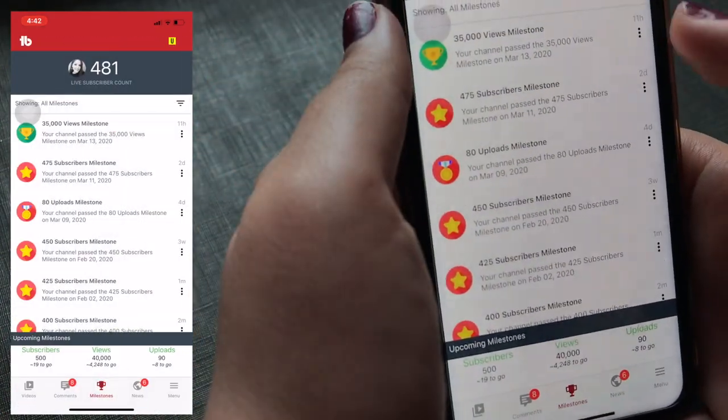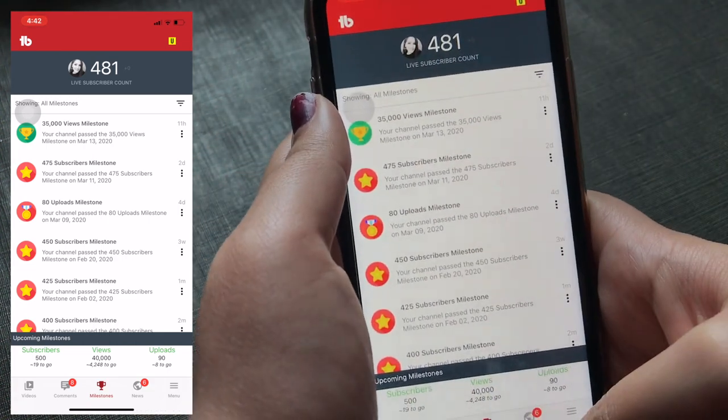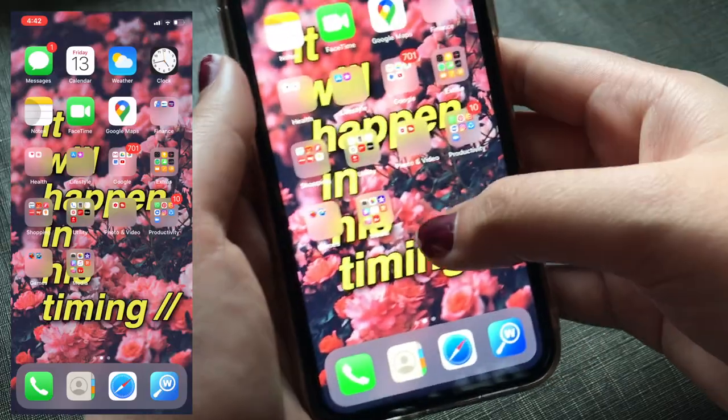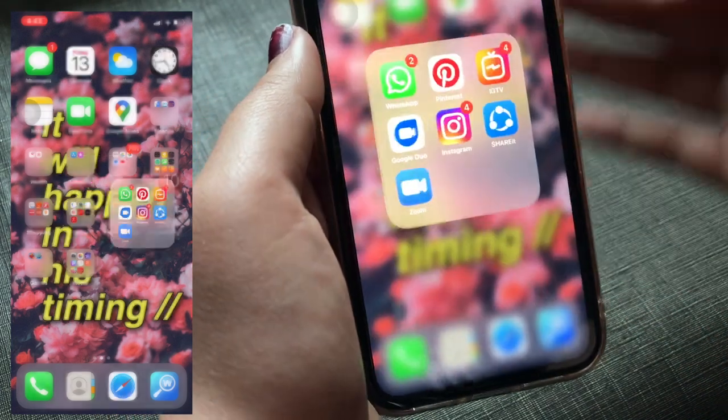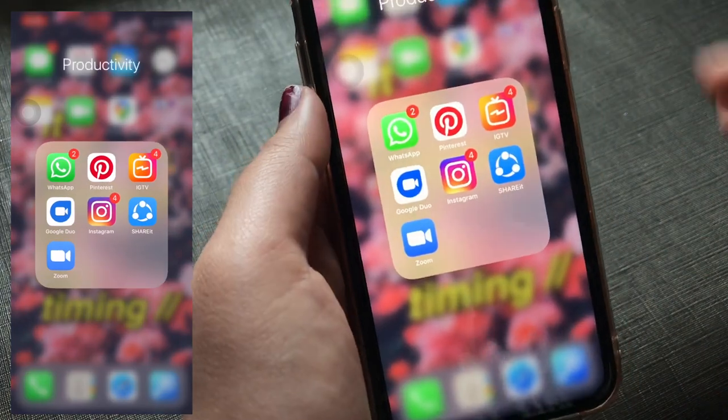Oh my God, I crossed 35,000 views! I just crossed 35,000 views — 11 hours ago I was at 30,000. Thank you guys! Now let's move on to the next folder, which is my 'not so productive productivity' folder with all my social media apps.